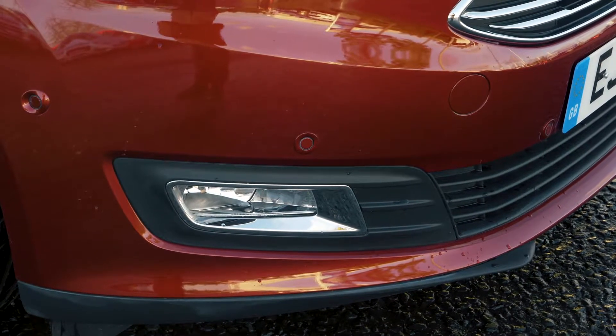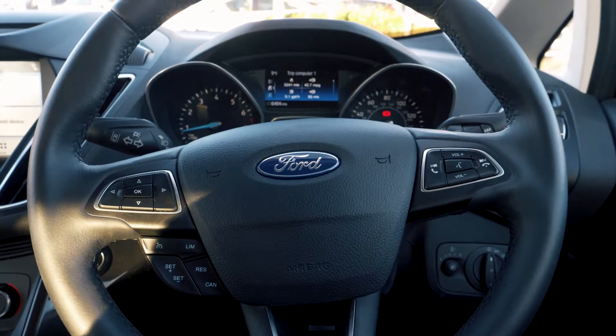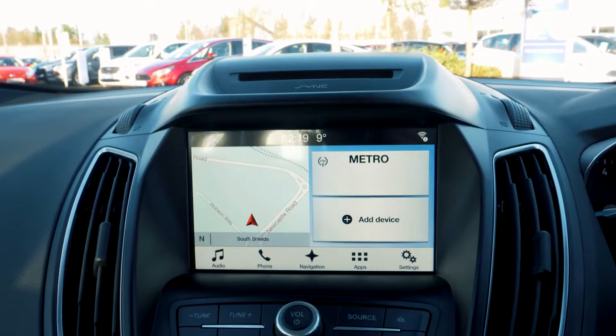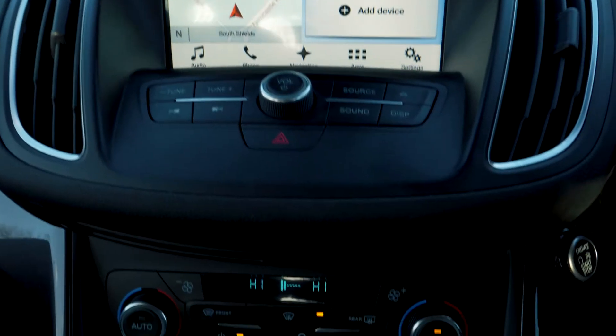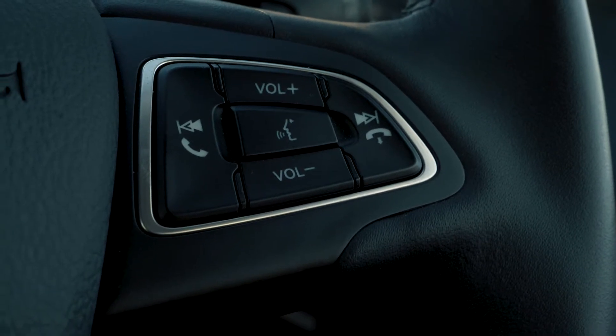Front and rear parking sensors are also a handy addition for tight situations. This vehicle does have a built-in sync navigation system which is very easy to set up and use. It also has Bluetooth and USB connectivity so you can hook your phone up to the car.